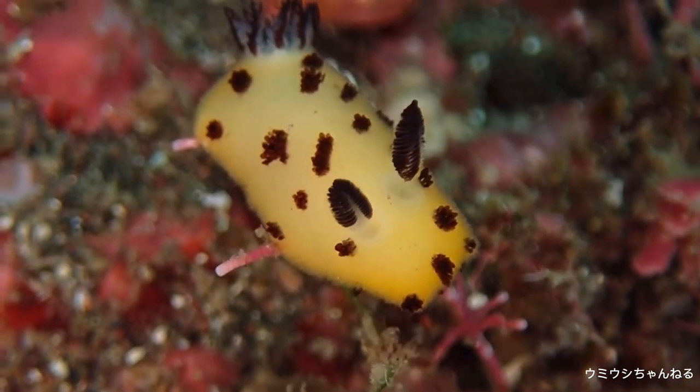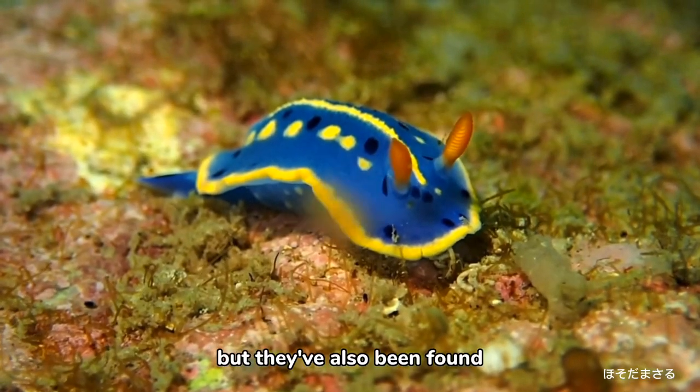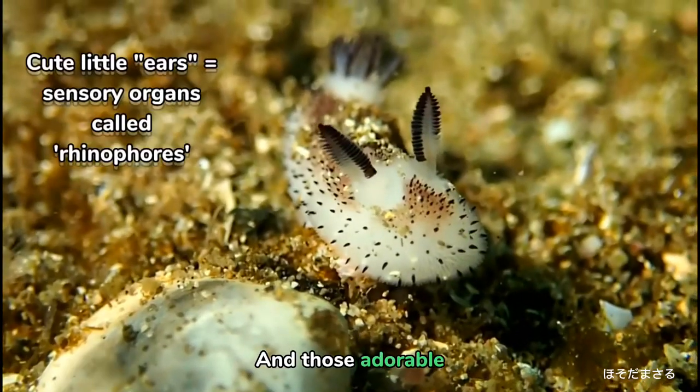Sea bunnies are common in Japan — I'm not even surprised, since they have so many cute things there! But they've also been found off the coast of the Philippines, Australia, Papua New Guinea, and Seychelles.